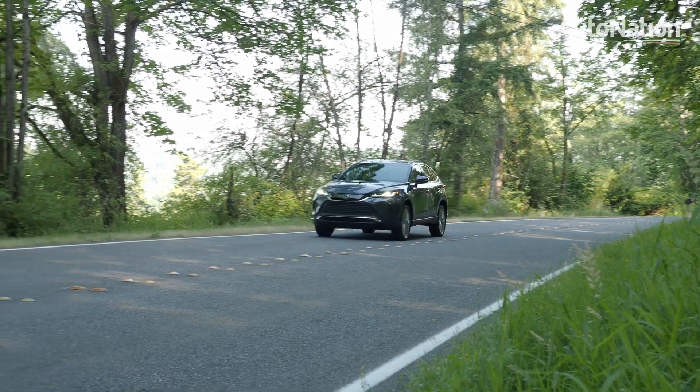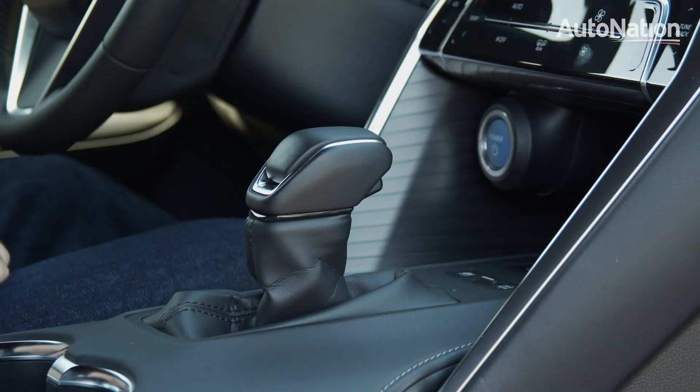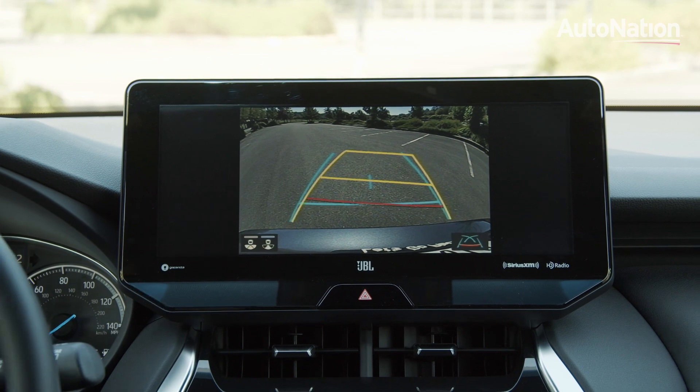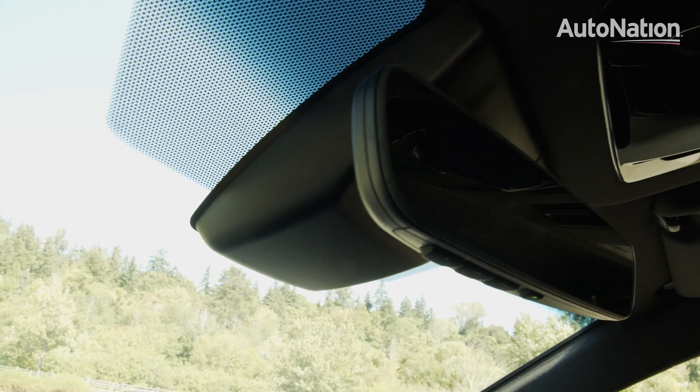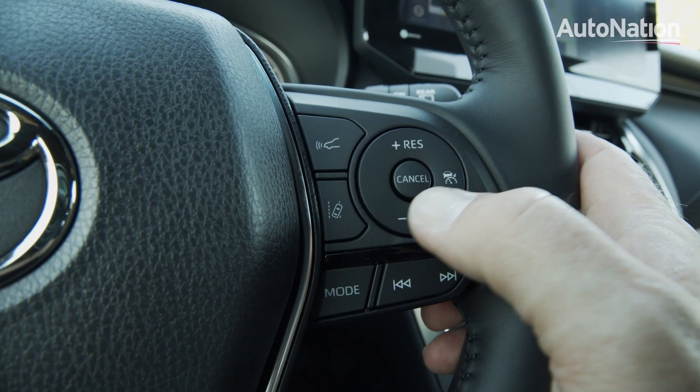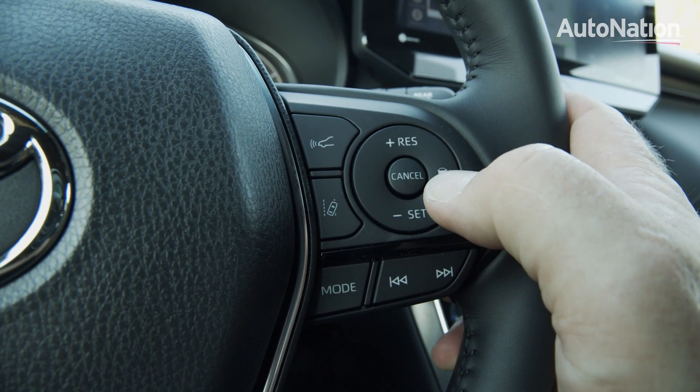The number of standard safety features Toyota includes in the Venza is impressive: rear-view camera with tracking guides and cross-traffic alerts, blind-spot monitoring, collision mitigation with bike and pedestrian detection, as well as full-speed adaptive cruise control with steering assist.